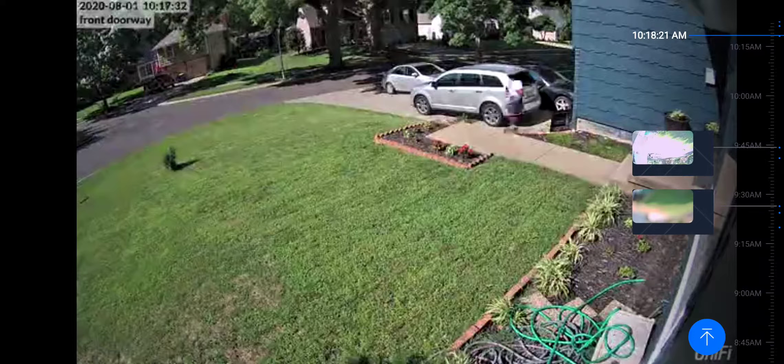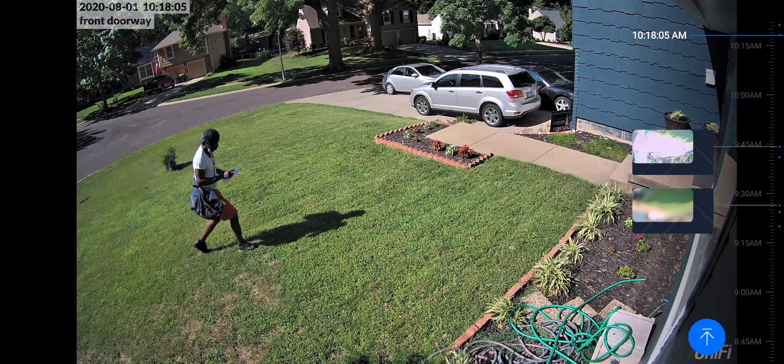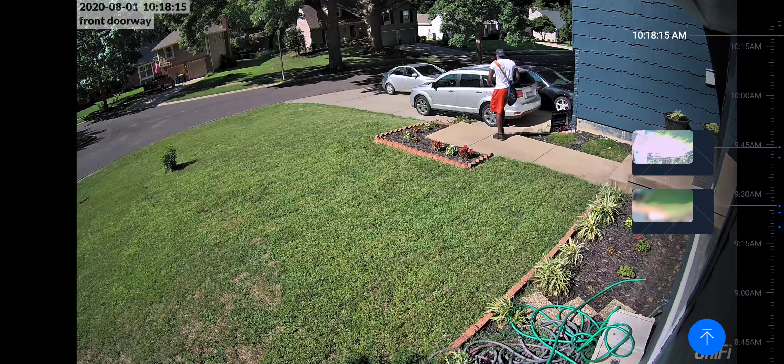So we'll start the camera off here. I wish you could put in a timeframe directly — that would be real nice. So anyway, 10:18, 03 AM, that's close enough. You can see this guy is literally walking right in front of the camera. It's not like he blends in with the background or anything — he just walks right on by into the driveway.